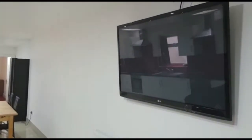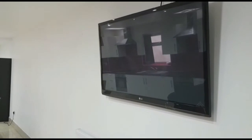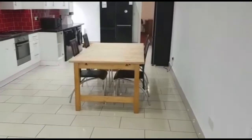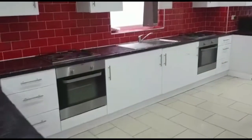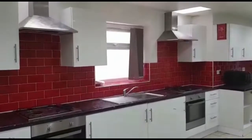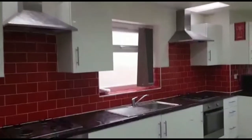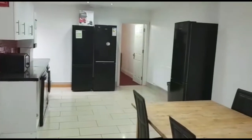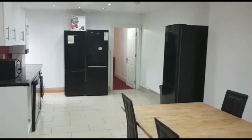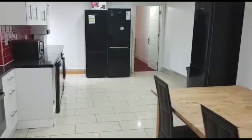The property also comes with a large flat screen TV which is wall mounted facing the communal area. We also have a dining table in the kitchen as well as all major appliances such as two ovens, two sets of hobs and extractor fans. We also have plenty of storage, plenty of cupboards, a microwave as well as a dishwasher and a washer dryer.